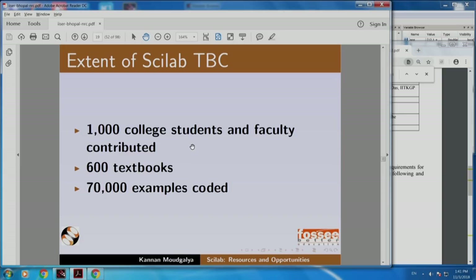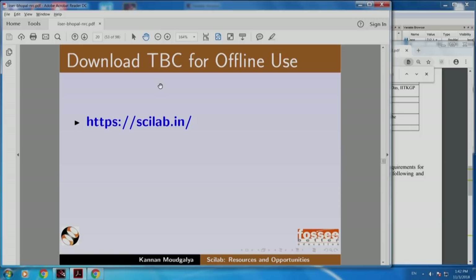One thousand college students and faculty contributed. These students came from all over India, all parts of India. Six hundred textbooks were covered and seventy thousand examples were coded. If you assume that there are a hundred examples in a textbook, then there will be sixty thousand. Some textbooks have actually more than a hundred examples, so we have seventy thousand examples coded.